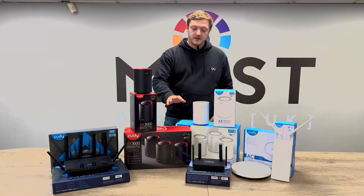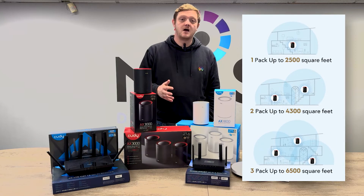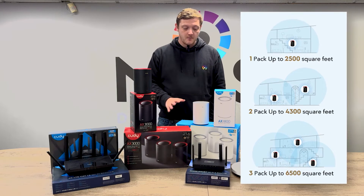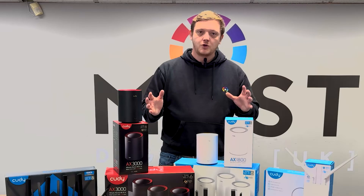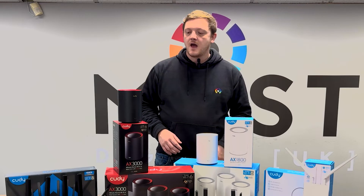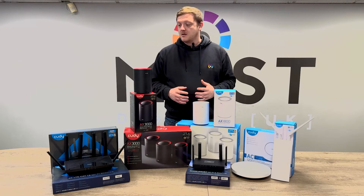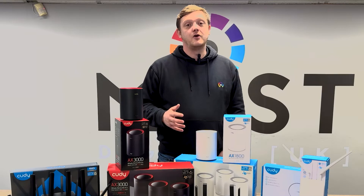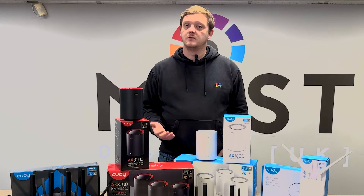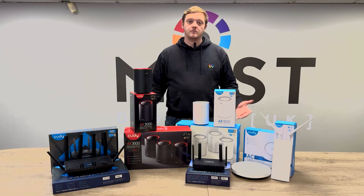If you need more range, the AX 3000 covers anywhere up to about 6,500 square foot, with the wider model being around five to five and a half thousand. Construction of buildings will vary that — walls and what have you. We'll go into more depth on each individual one with our own little videos, but I just wanted to introduce you all to this fantastic new range we've got here at Masterjill. For any of your networking needs, give us a call, give us a message, drop a technical email — you know where we are to help you. See you in the next one.